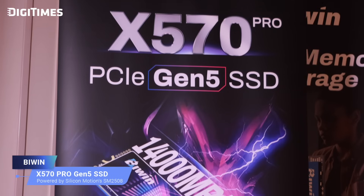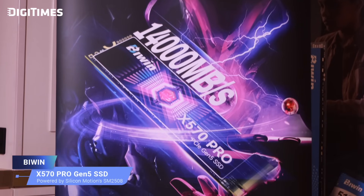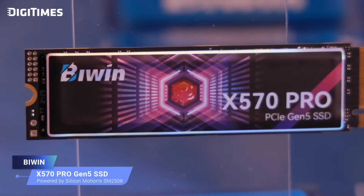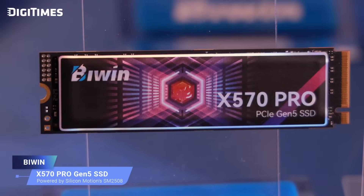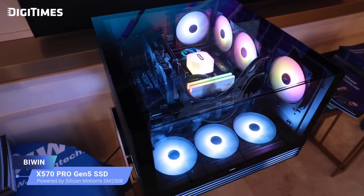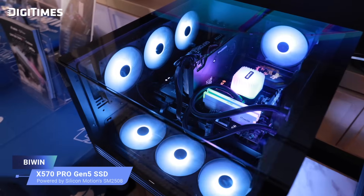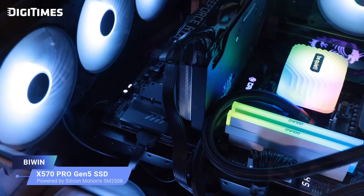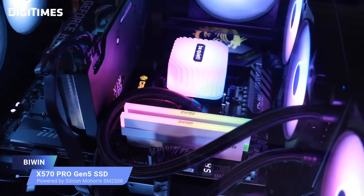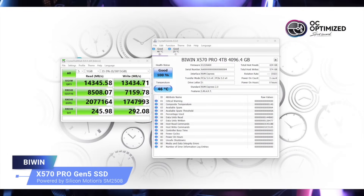The Biwin X570 Pro Gen5 SSD, using Silicon Motion's 6nm PCIe Gen5 SM2508 controller, supports up to eight flash channels and delivers a read speed of up to 14,000 MB/s and a write speed of up to 13,000 MB/s. It's based on the PCIe Gen5 x4 NVMe 2.0 protocol, offering unparalleled data transfer for outstanding performance. With up to 4 gigabytes of DRAM, the X570 Pro intelligently optimizes performance, providing versatility and convenience for all storage needs.